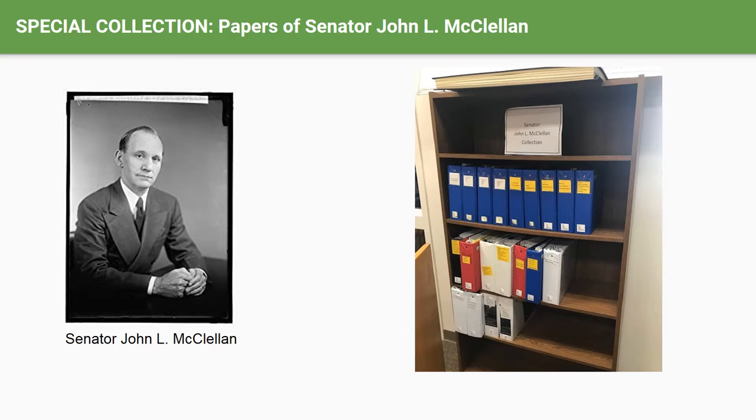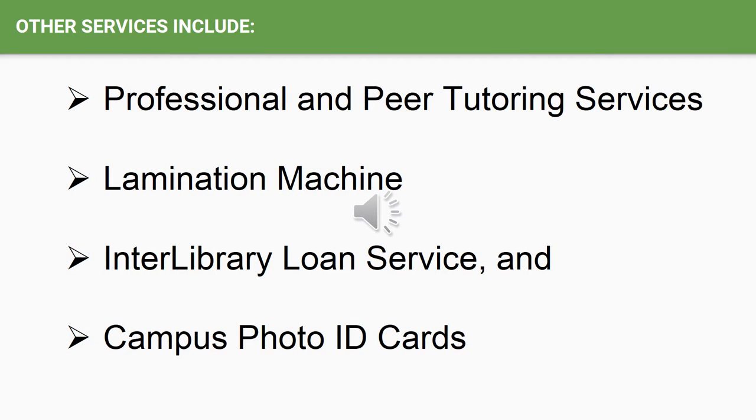We are pleased to house the library's special collection of papers of the late Arkansas Senator John L. McClellan. Other services include professional and peer tutoring services, two lamination machines, interlibrary loan service, and campus photo ID cards.